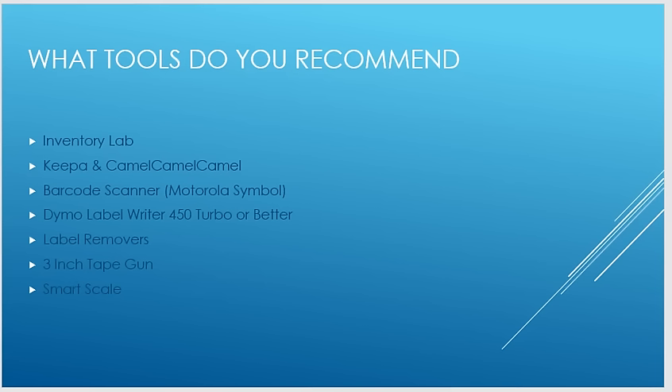Another tool I highly recommend is the Dymo LabelWriter 450 Turbo or better. Any Dymo products are usually pretty good, especially the newer ones. Even the regular 450 will work fine. They also have dual printers and the Dymo 4XL for larger labels, though that's not really necessary. I would highly recommend the label writer.